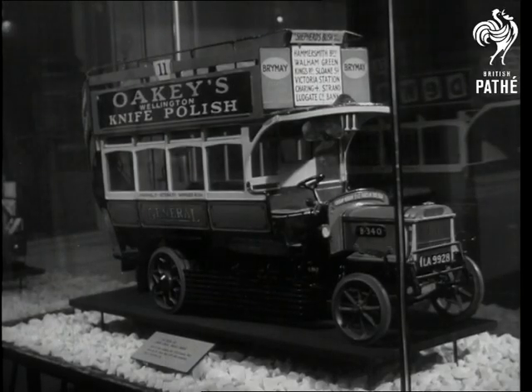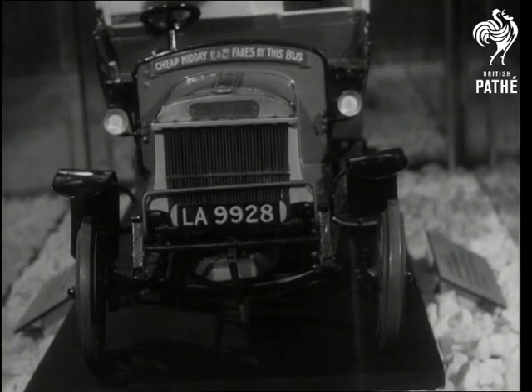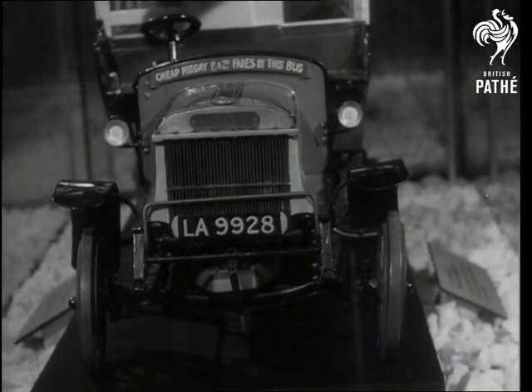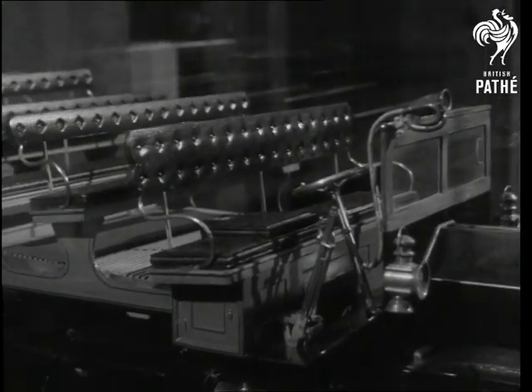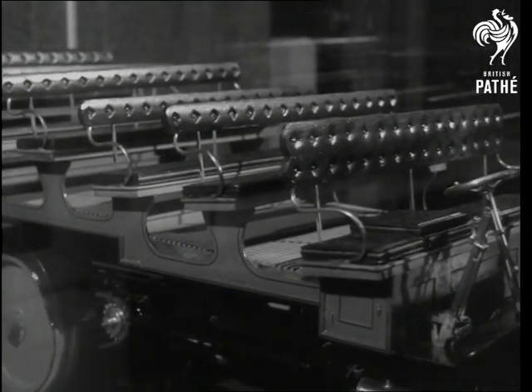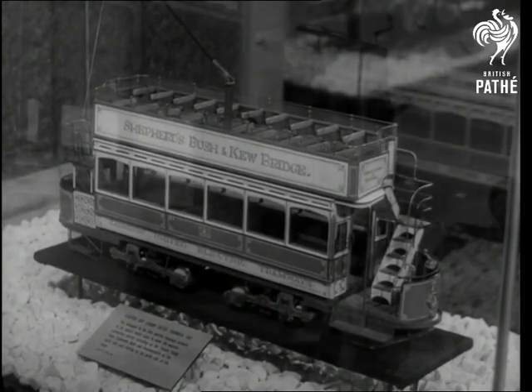Bigger, and in some cases run on petrol, were the buses which appeared at the beginning of the century, just a little later than the first Cherubang operated by the Northeastern Railway. Finally, the first of London's electric trams.